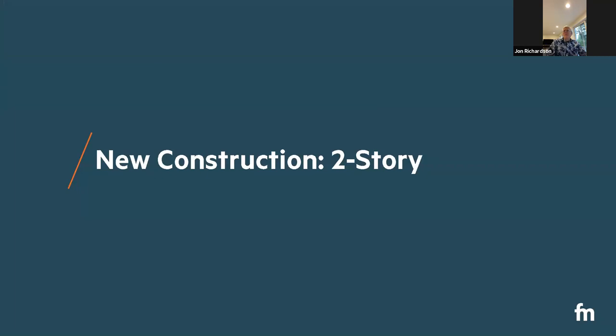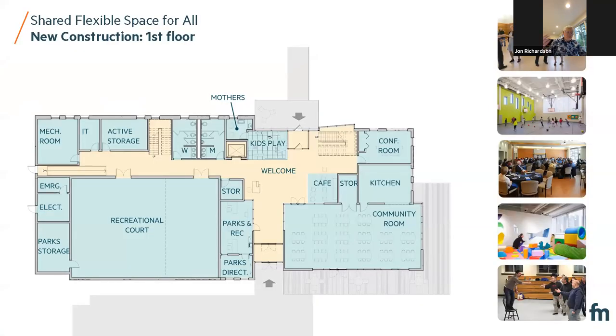Now for the new construction option, which will be a little repetitious, but I'll focus on the differences since they have the same program. The community room and kitchen are here on the first floor — the community room faces south and east but doesn't go through the whole building. The recreation court is in a similar location. Parks and rec is in a similar location when you come right in from the south. There's a spot for a welcome desk outside as well as one inside, depending on how the town decides to operate the building. The cafe is in that center space — the heart of the community or welcome area.